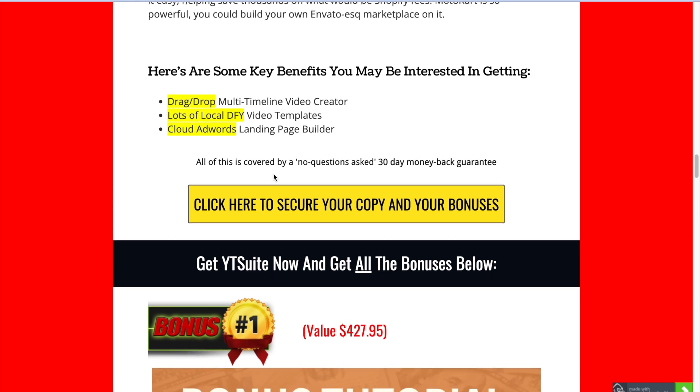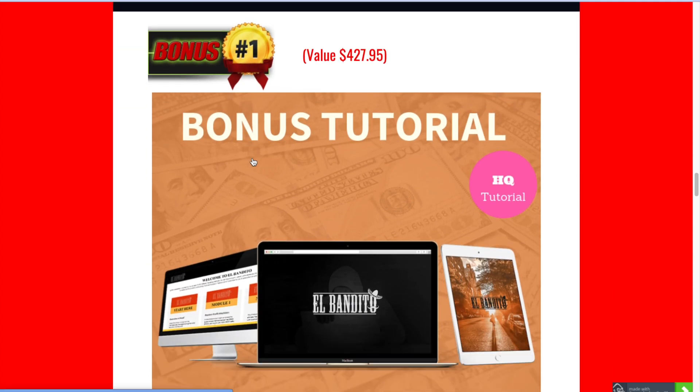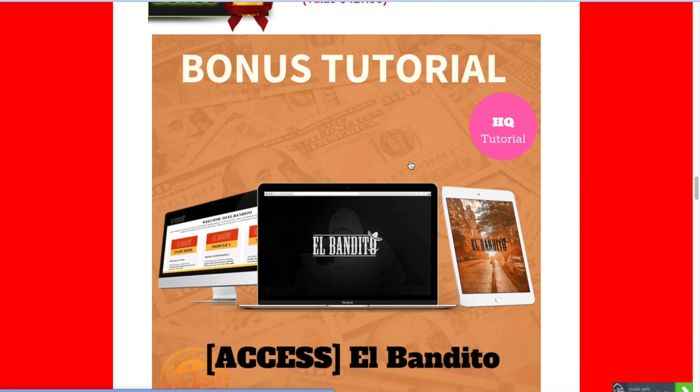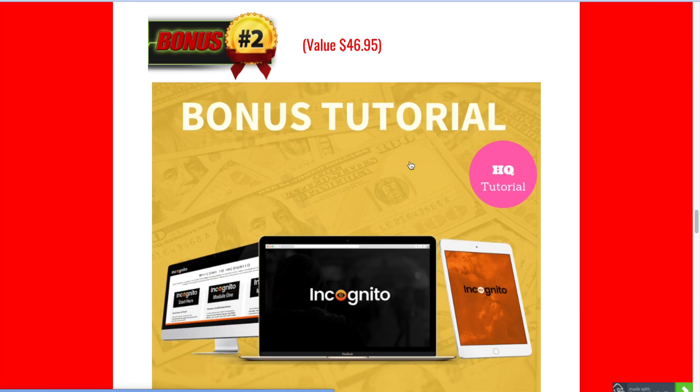These bonuses are all really juicy and I don't want you to miss out on them — they're actually worth way more than the price of YT Suite. My first bonus is called El Bandito. This launched a couple of months ago, sold massively, customers loved it, and it's going to be a method for you to make even more money online.